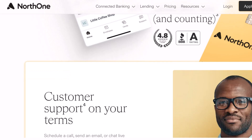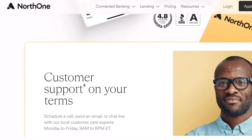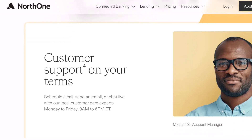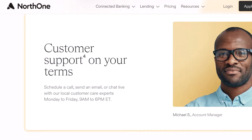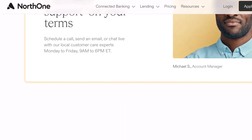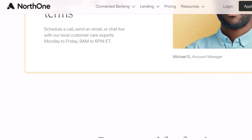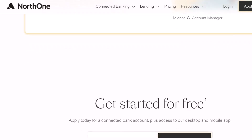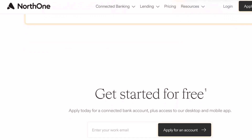But there's more. North One actually goes a step further — they don't just offer a physical debit card, they also provide a virtual debit card. This virtual card is fantastic for online purchases or situations where you don't have your physical card handy. Imagine being able to snag that last-minute software subscription you desperately need without missing a beat.